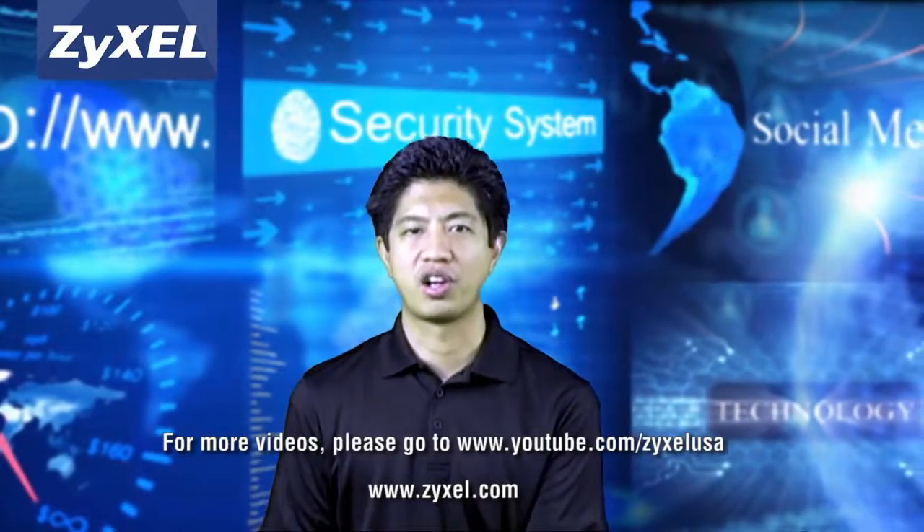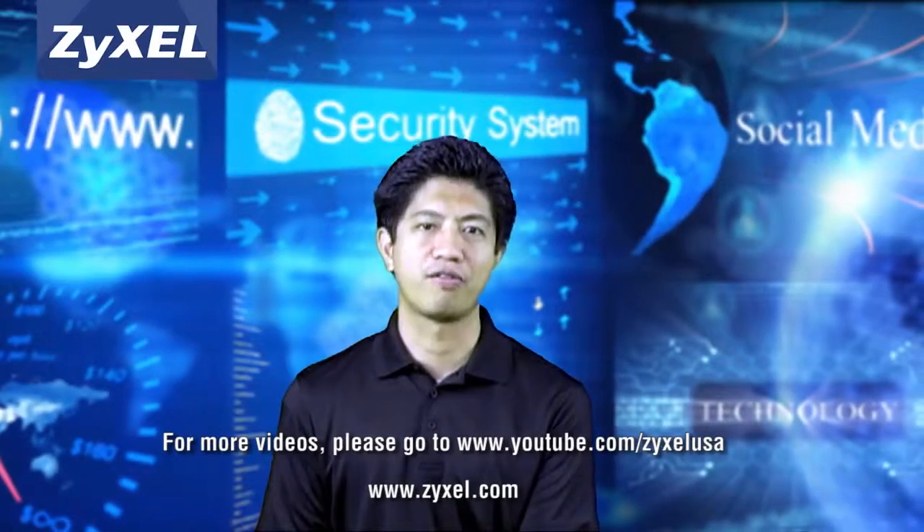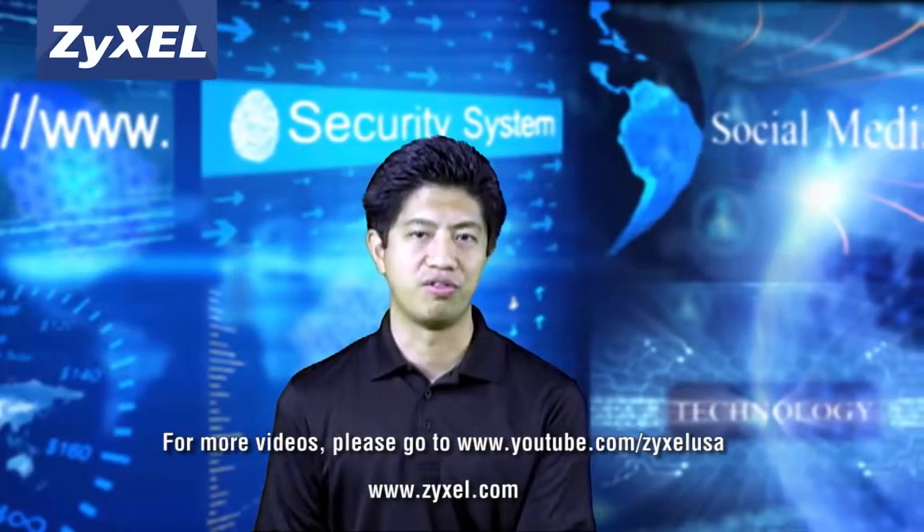Thanks for joining us. Be sure to watch our other videos on Zyxel's YouTube channel for more detailed information on our new next-generation firewalls.